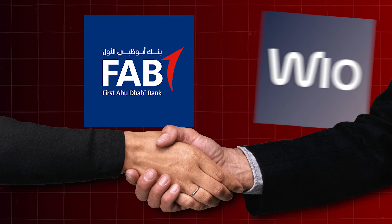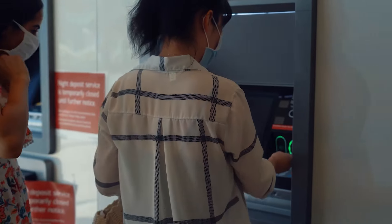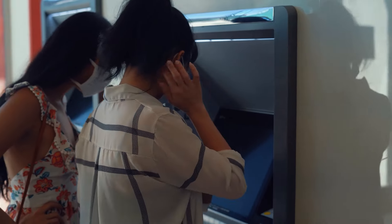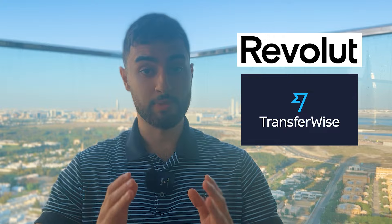Another big benefit of WIO Bank — since First Abu Dhabi Bank is a shareholder — is that you can use all of their ATMs around Dubai and the UAE to deposit cash or do any physical banking. On top of that, if you send or receive money globally, WIO Bank is ultra-fast. If you've ever used Revolut or TransferWise, you know the speed — WIO Bank operates at the same speed.